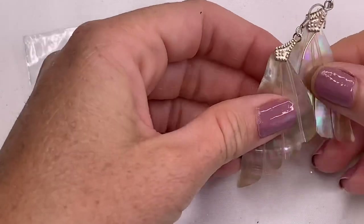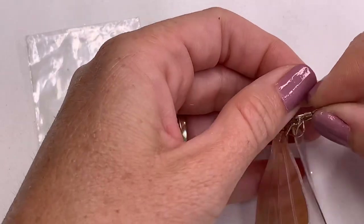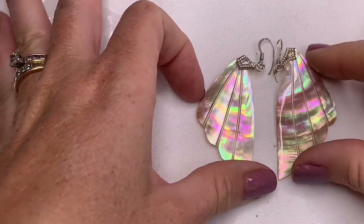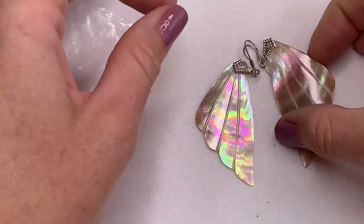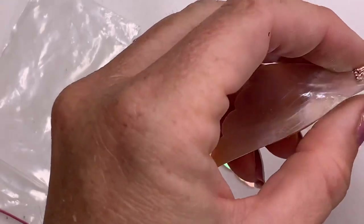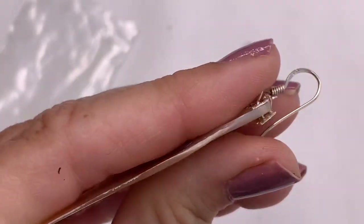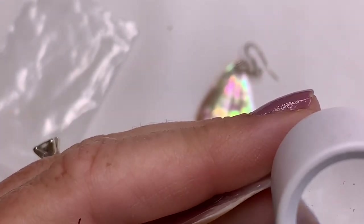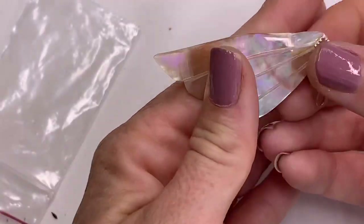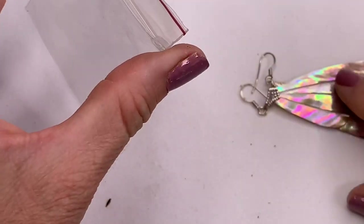These earrings are beautiful too — they look like little wings made out of mother of pearl. I see a print on the hook. Those say 925 on the hook. These are beautiful, and it's nice that they kept them in the bag so they didn't get ruined because they feel pretty delicate.